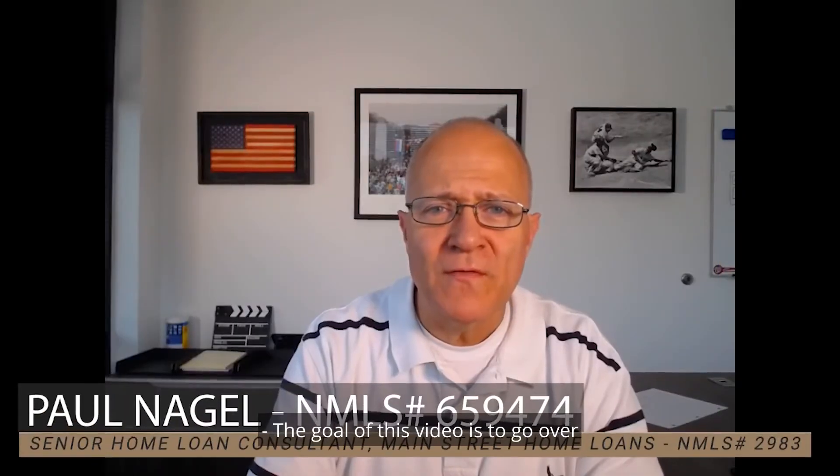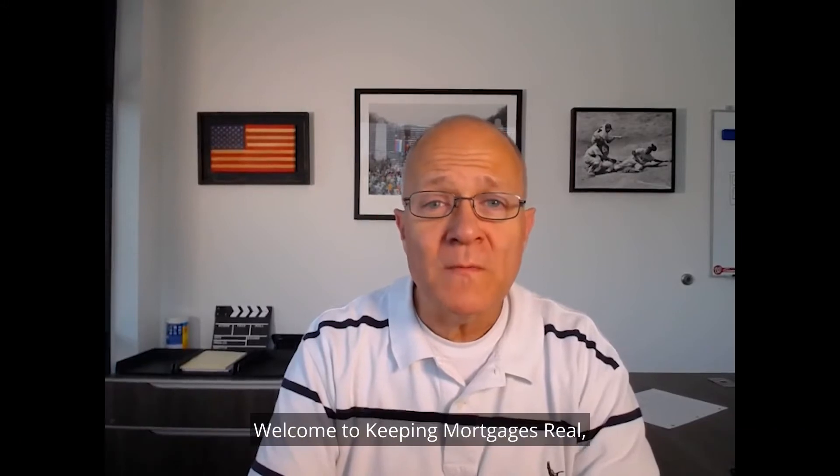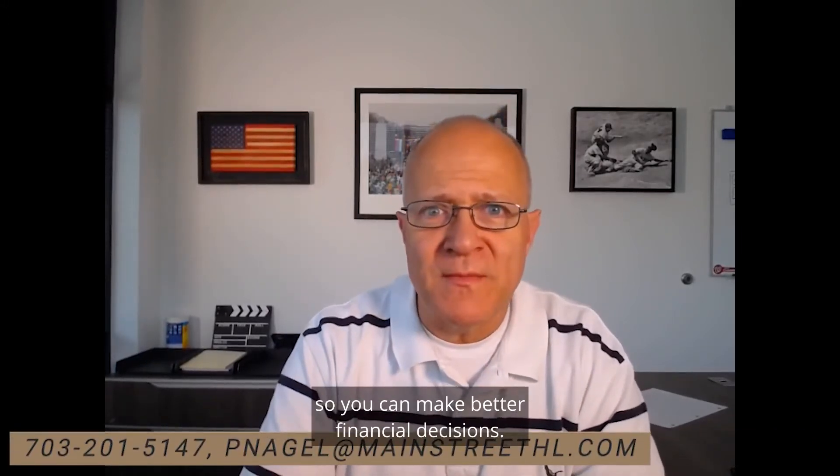The goal of this video is to go over what you need to know when considering a 15-year mortgage. Welcome to Keeping Mortgages Real, where we provide clear mortgage information so you can make better financial decisions.